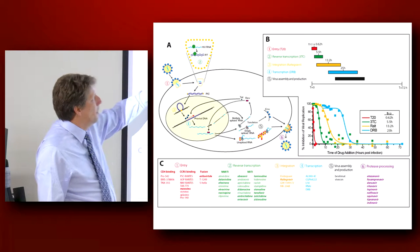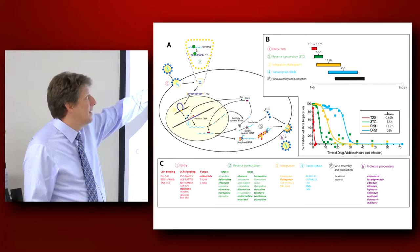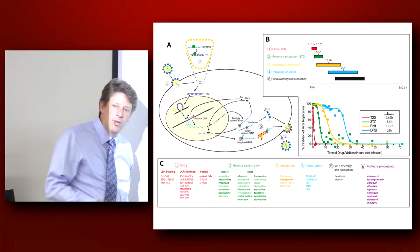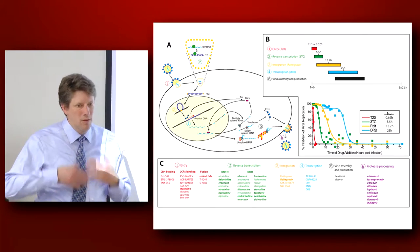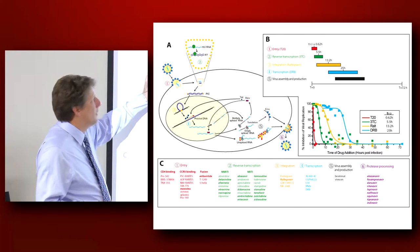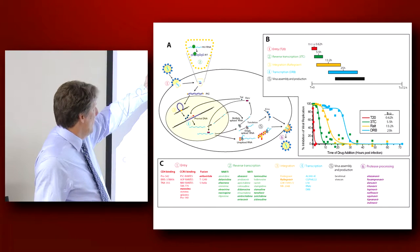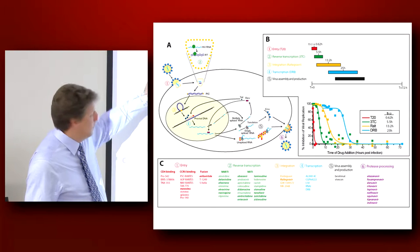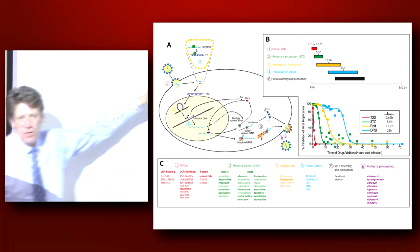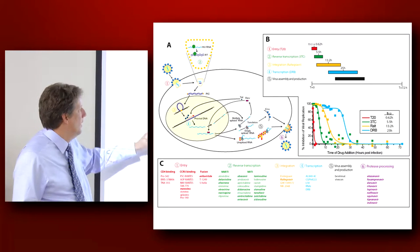Once you get past the entry step, then we have the major development of drugs starting in the early 1980s, which are basically the reverse transcriptase inhibitors — both the nucleoside and the non-nucleoside RT inhibitors. Zidovudine, lamivudine, all of these fall into this class, as well as the non-nucleoside RT inhibitors like nevirapine and efavirenz. So if you get past the reverse transcription cycle, then you have a new host of drugs that work at about 13 hours on the virus life cycle, and those are the integrase inhibitors.